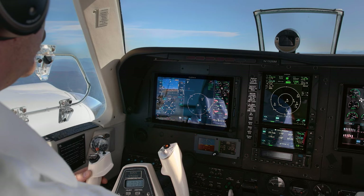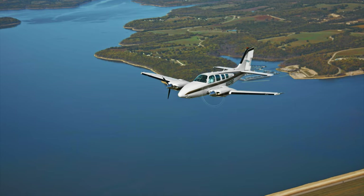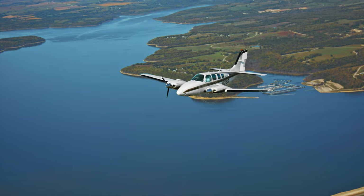Garmin's GFC 600 Autopilot is required for Smart Rudder Bias, as well as TXI displays with engine-indication system.